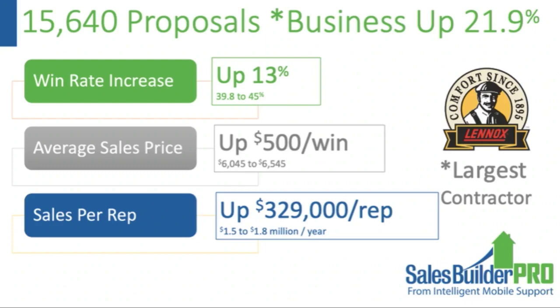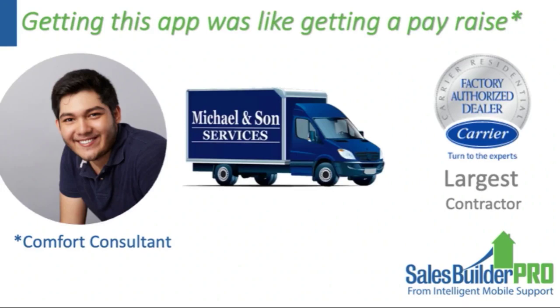We did a study with that contractor on 15,000 proposals — they have 25 sales reps and 350 trucks. The win rate went up 13 percent, sales price up by $500 per win, and earnings per rep were around $300,000 per year. We also work with Michaelson on the East Coast, the largest Carrier contractor on the East Coast. During a pilot study with the first 10 users, the first comfort consultant said, 'Getting this app was like getting a pay raise' — I felt like the meeting could be adjourned right there.